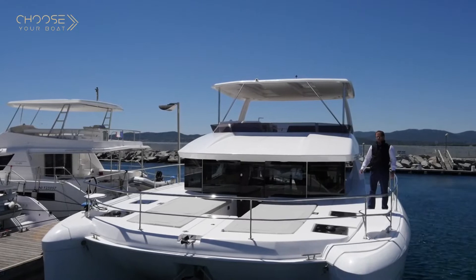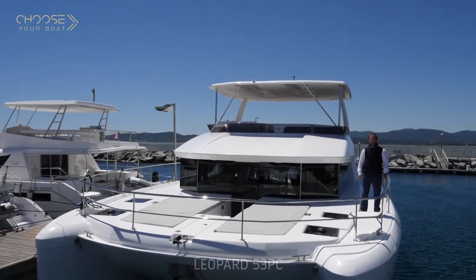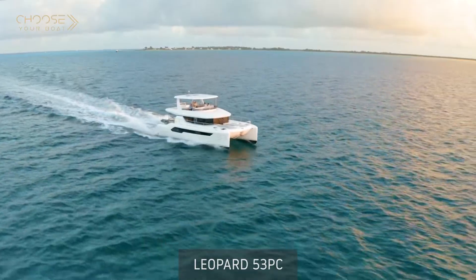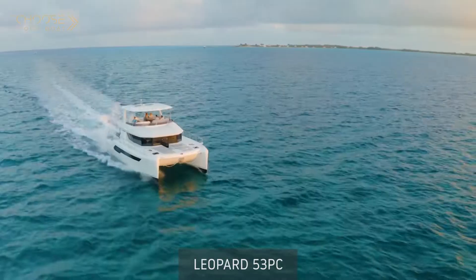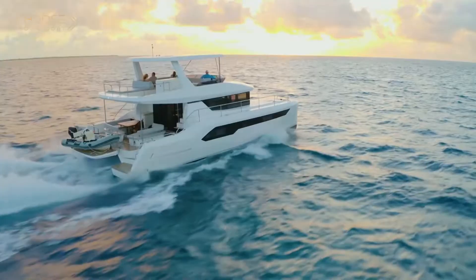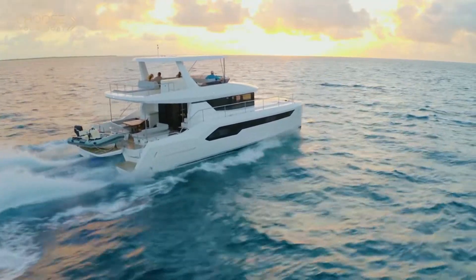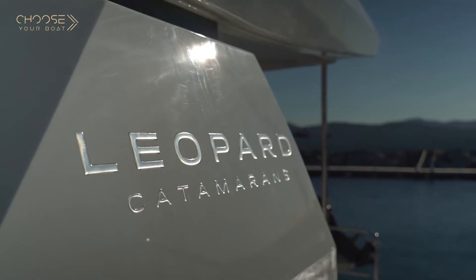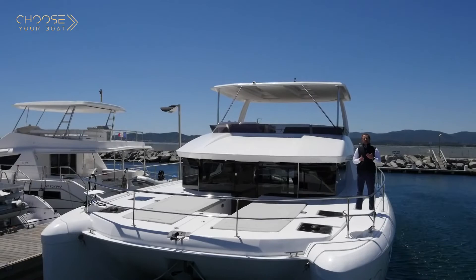I'm really pleased to welcome you today on the new Leopard 53, the latest power cat from the Robertson & Cain shipyard. This boat, like any other catamaran from Robertson & Cain, benefits from a huge living area for socializing, and also has excellent performance with limited-size engines to reduce consumption and maintenance costs.